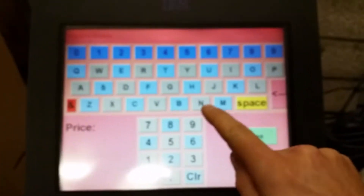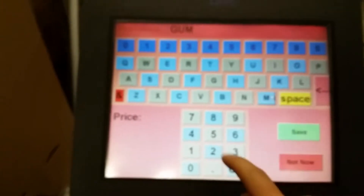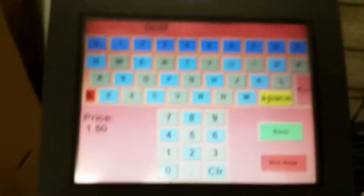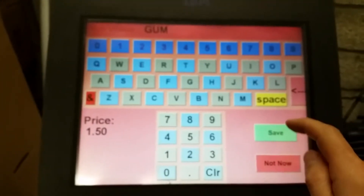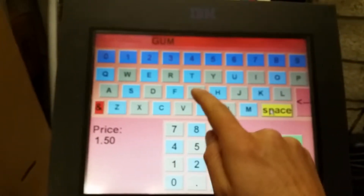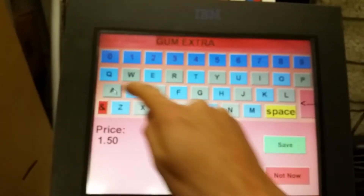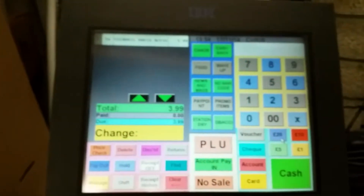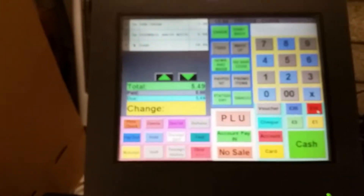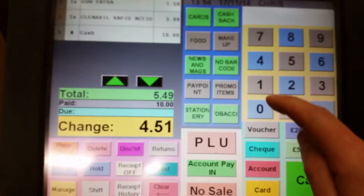Thanks — but this item isn't on the system. At this point you have the option to add it. Gum: one pound, one pound fifty — gum extra, one pound fifty. We have a ten pound note, or if it wasn't on the system I could have gone in manually.